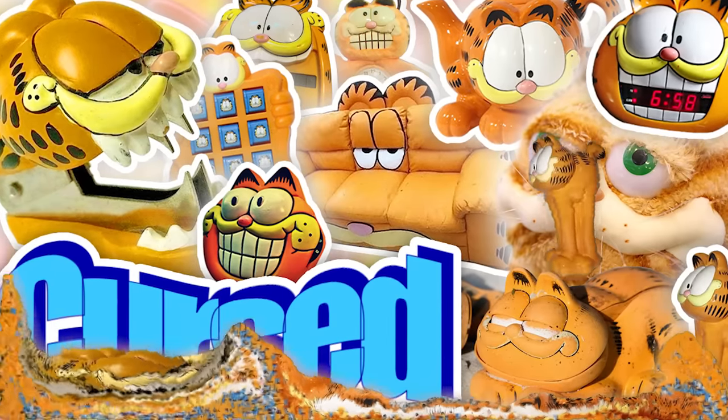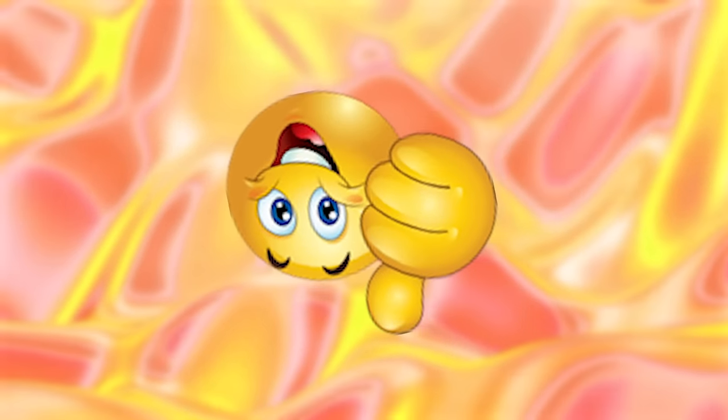Well, that's all the Garfield products I can find for this video. Make sure to like and subscribe if you enjoyed, and comment down below your favorite funny Garfield products. Bye!